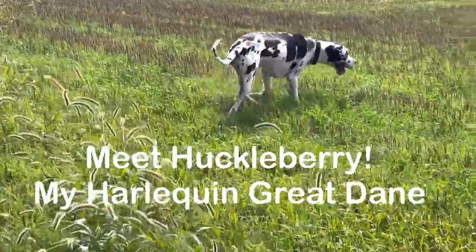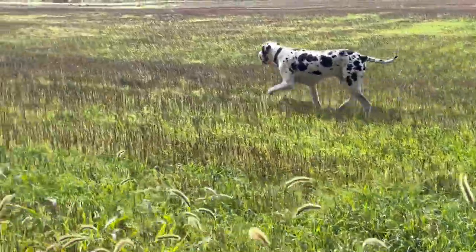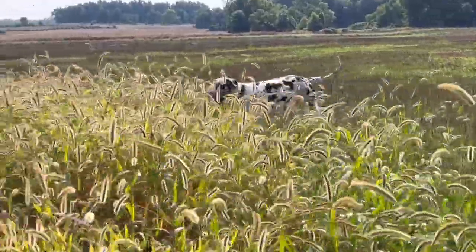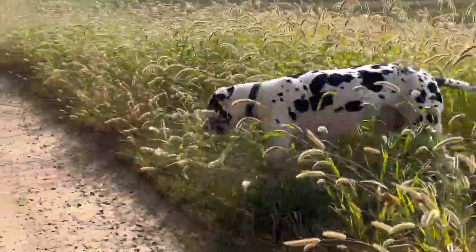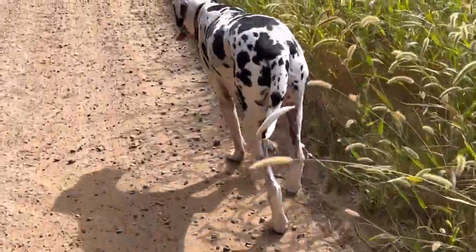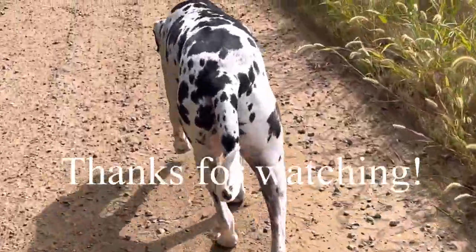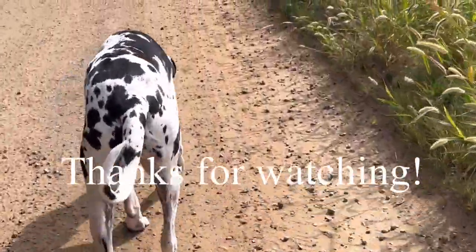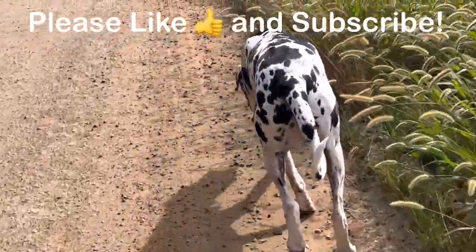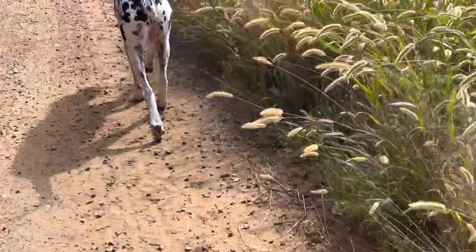Oh, he's such a pretty boy! What do you see? You see something? Oh, it's a great day — it's a great day for the Huckle Buckle! Yes it is. You see something? What do you see? What's up, what's up?